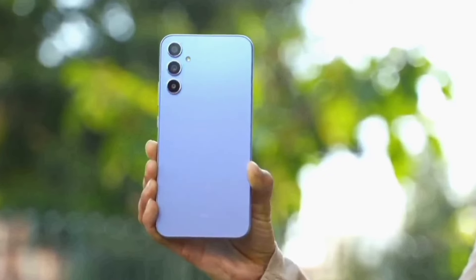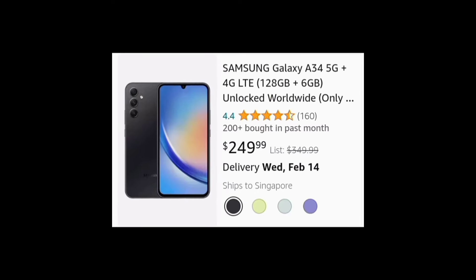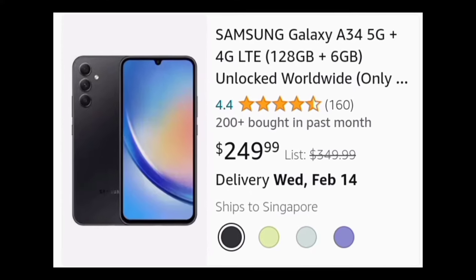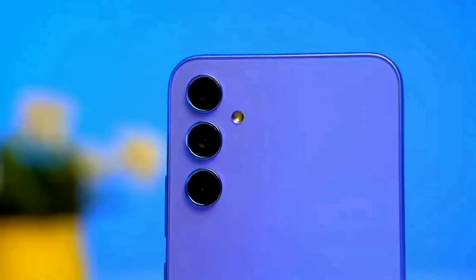The next phone in the list is way more advanced — the Samsung A34. At a pricing of $250, the A34 is a better phone than the A05s in six major sections.